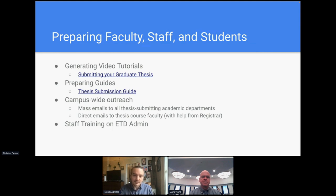After our initial experience with the platform, we started putting together resources both for our internal staff as well as faculty and students. I built video tutorials walking people through the ETD admin process from beginning to end. We created a whole new suite of thesis submission guides, again looking to RIT as a leader in this space for inspiration. Then we did a lot of campus-wide outreach — mass emailing, direct emailing to course faculty teaching thesis sessions, and a lot of staff training on ETD admin.